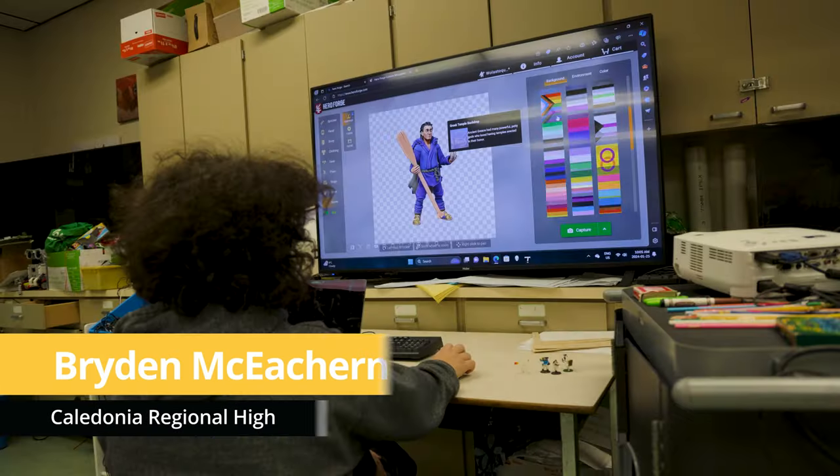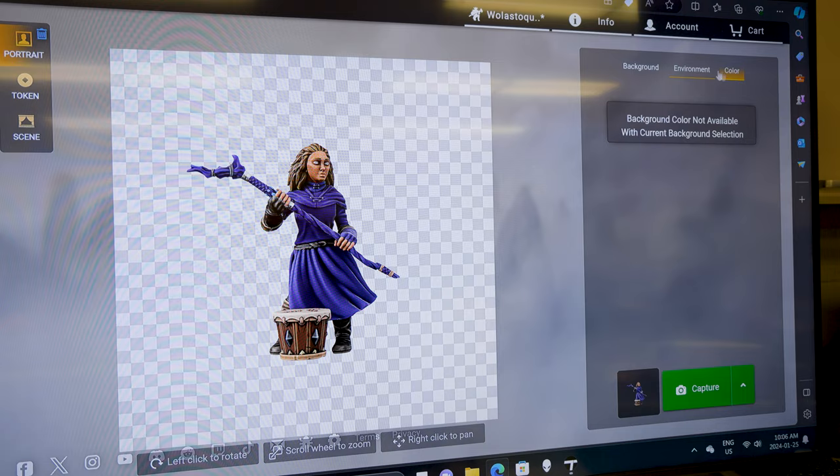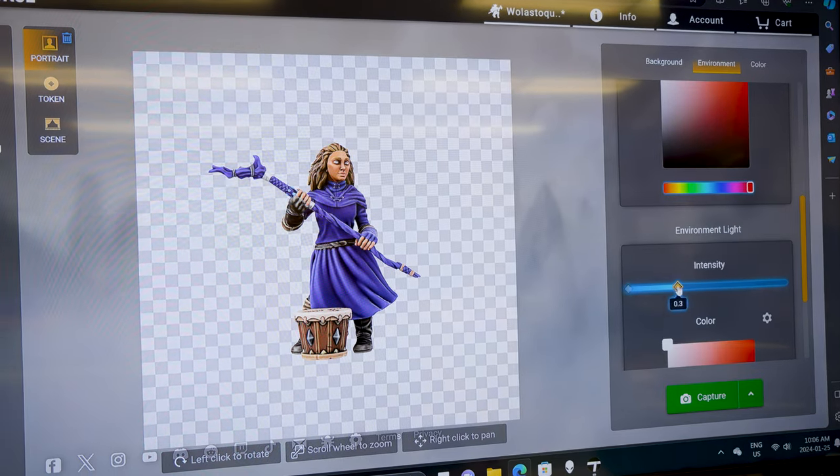So it really was a startup environment for this project. I'm Bryden McAchran, a grade 8 student here at Caledonia. My job in the game was to make the 3D images, download them to the 3D printer, and I used Hero Forge.